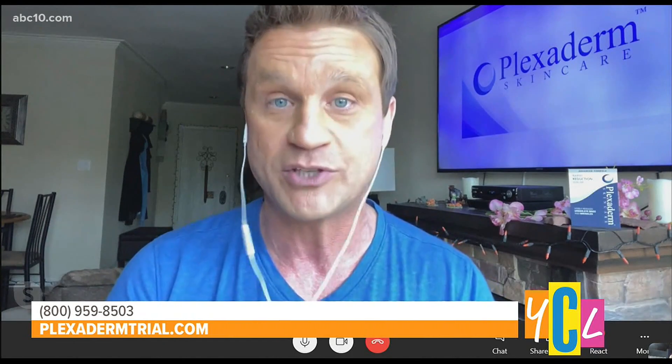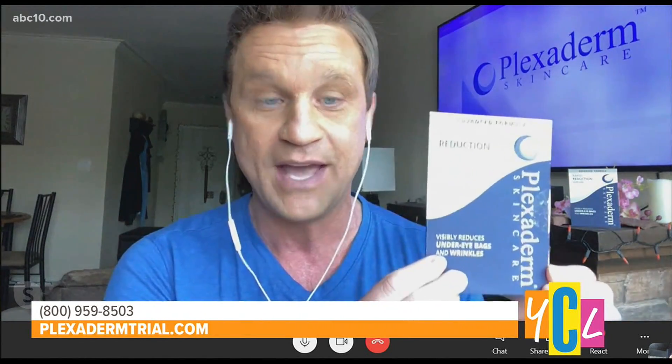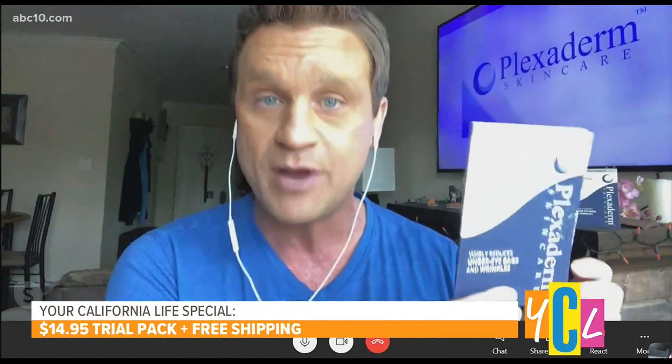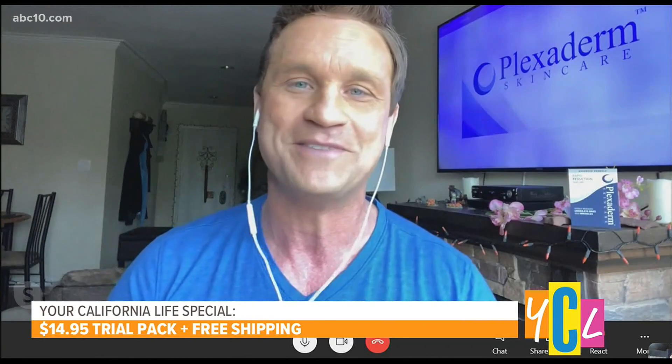We came up with a new special, even better than the 50% off one we've been promoting. It's $14.95 plus free shipping. This is the Plexiderm 6-Application Trial Pack, which I'm holding in my hand. You can see the 6 applications right here. This is a real economical way for people who are already Plexiderm users or are skeptical about the results to try it and see how it works for them.